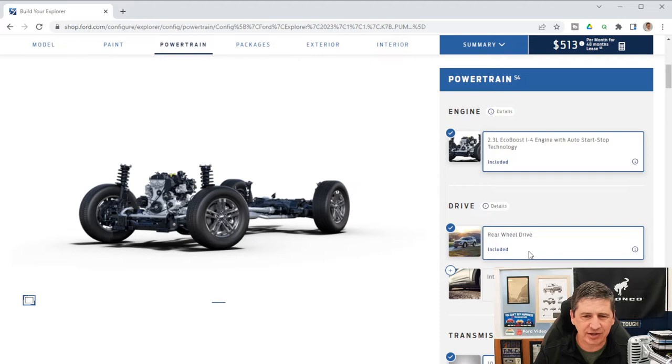Standard is rear-wheel drive on this trim, but you can get the optional intelligent four-wheel drive with a terrain management system. That allows you to change the drive mode to match the type of terrain you're on, and the four-wheel drive system adjusts accordingly.